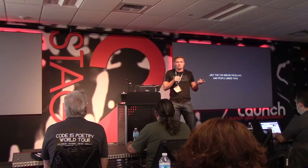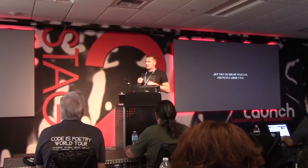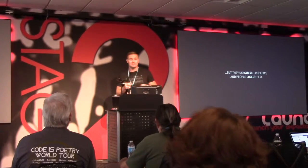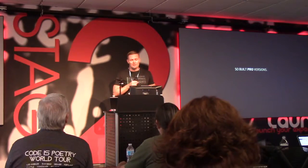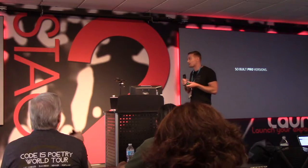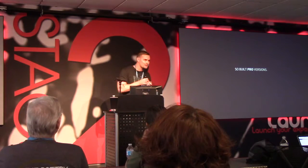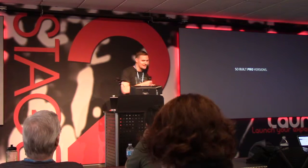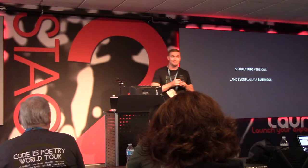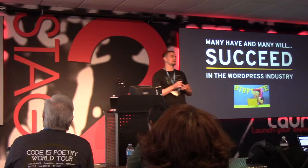My ideas didn't revolutionize anything, but they did solve problems and people liked them — people actually used them. A lot of times you launch a plugin and maybe get two downloads a day. When people like your plugins it's great validation, and if they don't, that's okay — it might still solve a problem. When people liked my plugins, I built pro versions, because like most people I like money. I created freemium products where the free version has a base, and eventually built a business. WordPress is a great space for this — you don't even need to know code. Many have and many will succeed in our space.